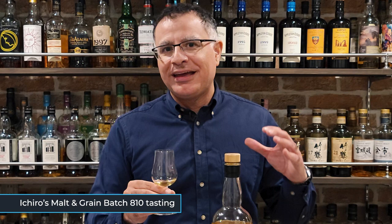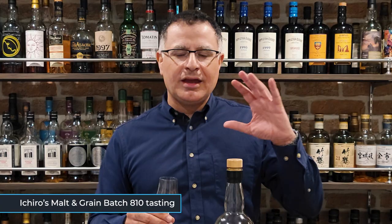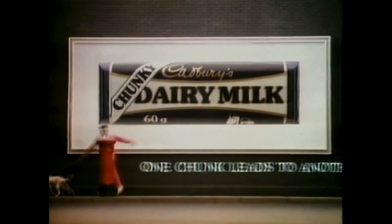There's a bit of smokiness from that peated whisky, and there's that vanilla and fruit from the nose — a bit of banana bread, a bit of caramel, a bit of Cadbury's Dairy Milk chocolate, British formulation. Also a bit of hazelnut.